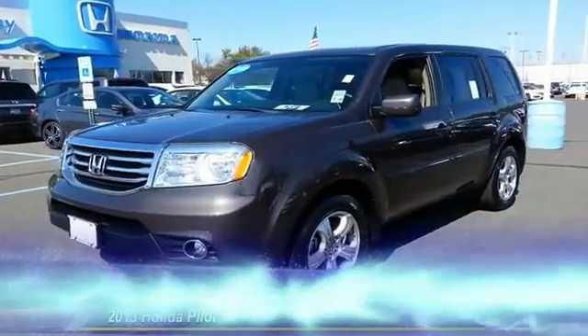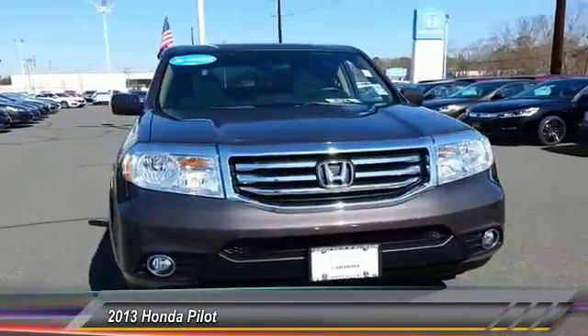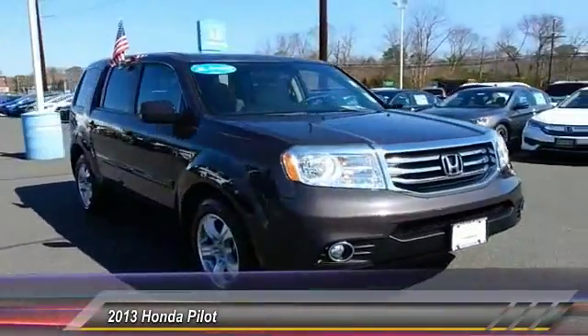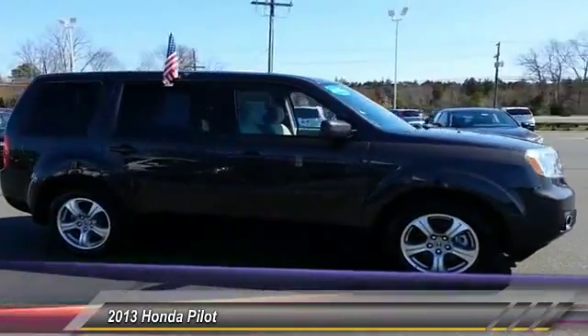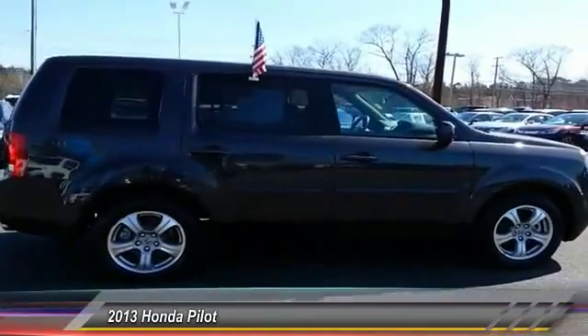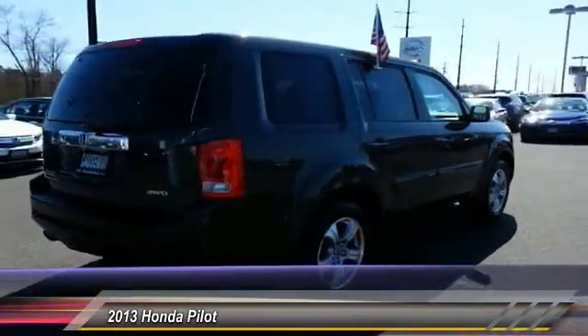The 2013 Honda Pilot: optimal utility, indulgent interior, powerful performer. You'll be ready for almost anything in the Honda Pilot, and it's priced below $30,000. This vehicle has less than 55,000 miles.